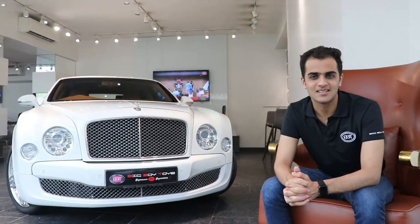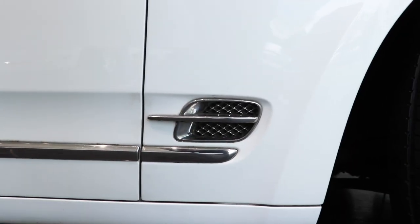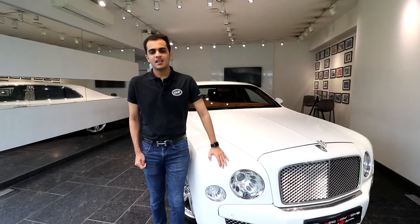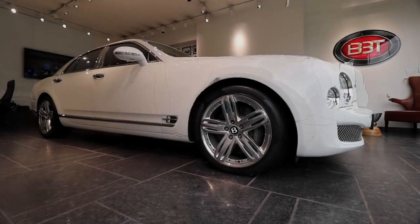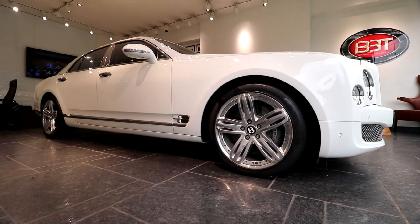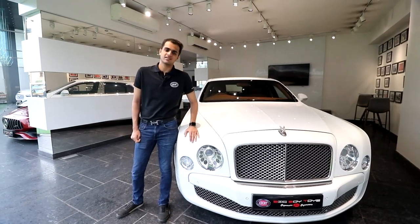Hey guys, this is Dhara Mio and I am going to show you a walkaround of the flagship sedan of the Bentley range — it's none other than the Bentley Mulsanne. The Bentley Mulsanne is a full-size luxury sedan. This car was manufactured from 2010 to 2020, and the Mulsanne is named after the famous corner of the Le Mans racing circuit where Bentley have won over six times in the 24-hour racing format.